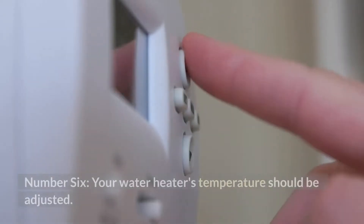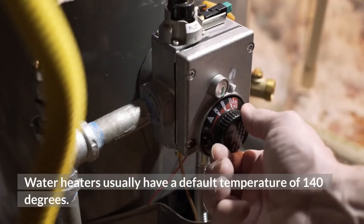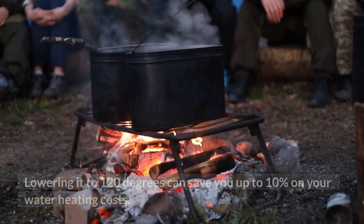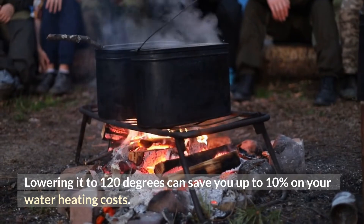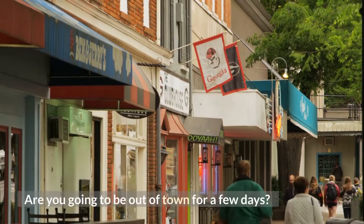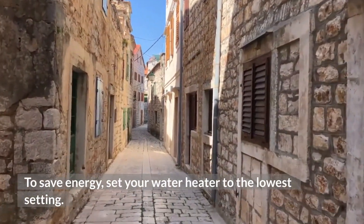Number 6: Your water heater's temperature should be adjusted. Water heaters usually have a default temperature of 140 degrees. Lowering it to 120 degrees can save you up to 10% on your water heating costs. Are you going to be out of town for a few days? To save energy, set your water heater to the lowest setting.